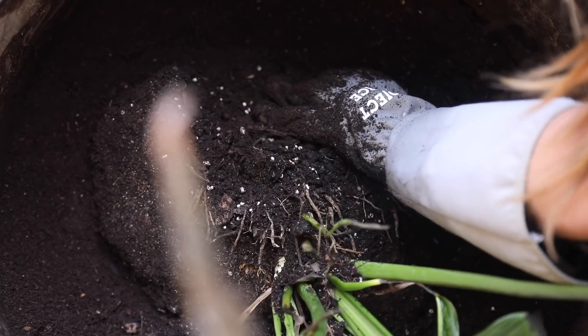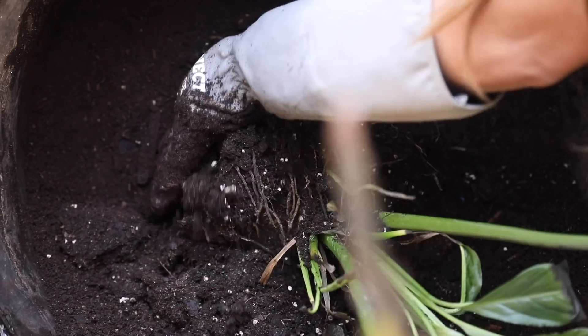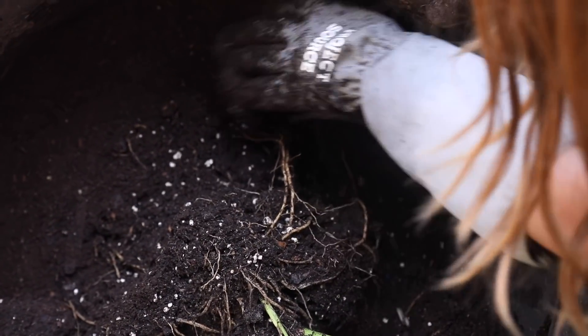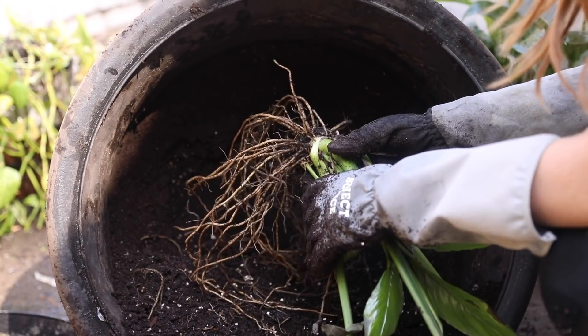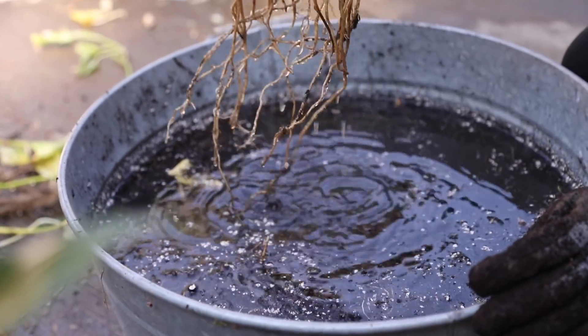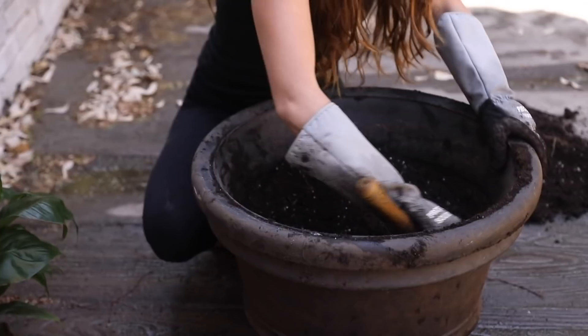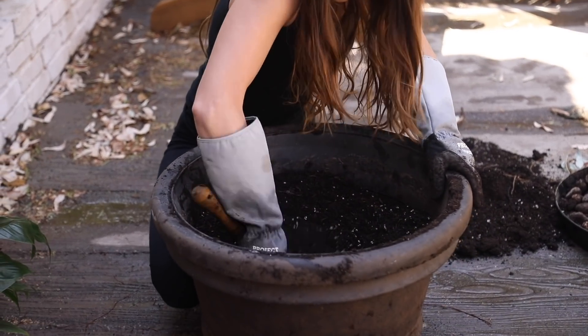I'm using fresh soil mixed with the older soil that was in there, making sure it's fluffy and not hard or compact. Those are all the things I'm looking for when trying to revive a plant. I'll dip the root ball in water and then put it back into the soil with the new plant, add some fresh soil, mix it up, and bring it back into the bathroom.